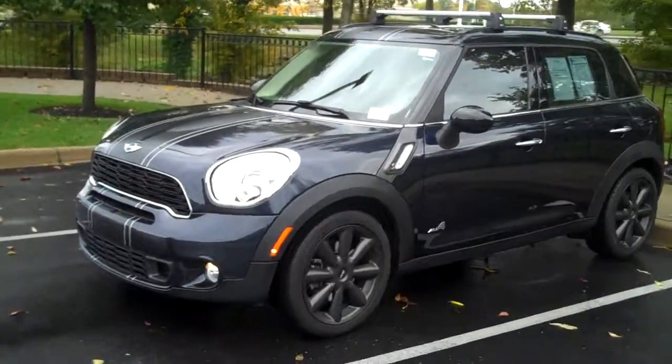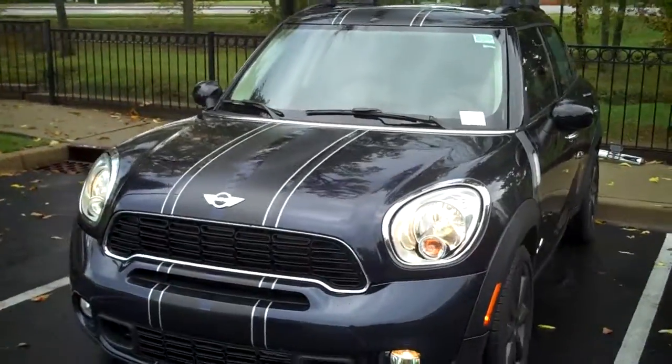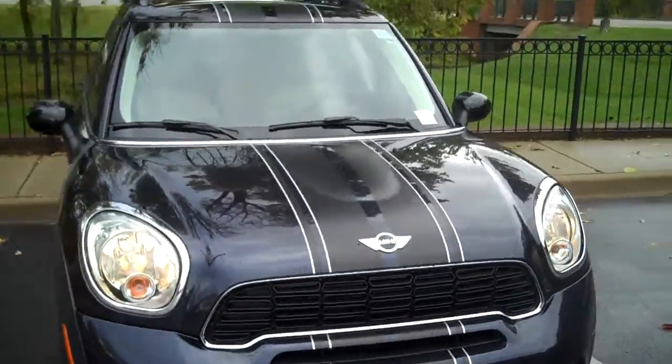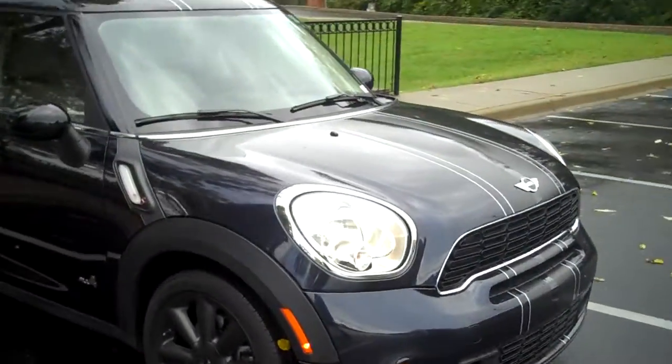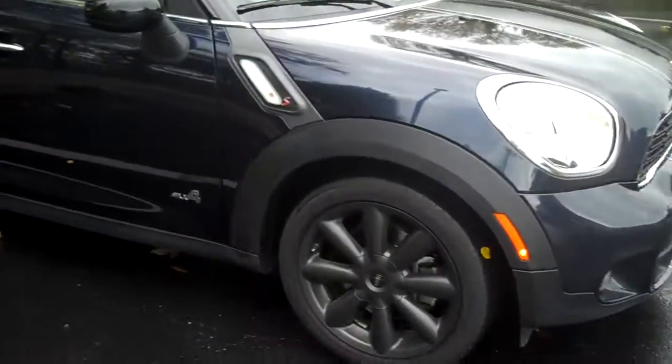Hi Sunny and Brian. This is Monica from Bluegrass Motorsport. Just wanted to show you the Mini Countryman — we've got a cloudy rainy day here. My uncle has one of these and he loves it.